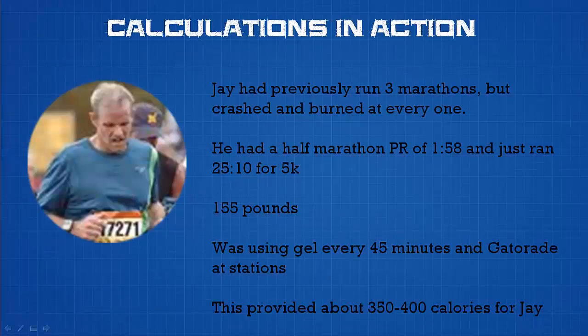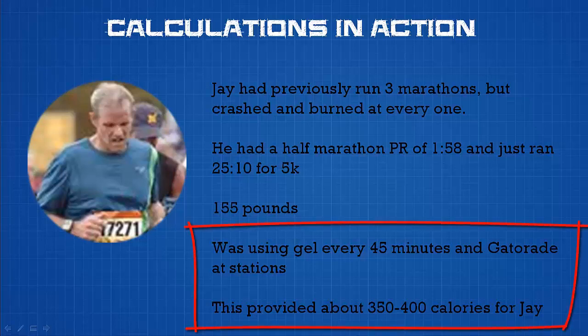In 2012, I began working with Jay. Jay had previously run three marathons but crashed and burned at every one. He had a half-marathon PR of 1:58, but because of his bonking he was forced to walk and finished over five hours each time. When I looked at Jay's nutrition plan, it immediately became evident what the problem was — Jay wasn't getting enough fuel. He was following the generalized advice of taking a gel every 45 minutes and Gatorade cups at stations in between. But as we'll see by looking at his specific numbers, this just wasn't enough fuel.